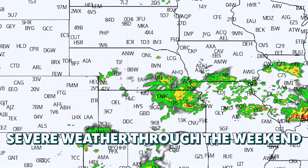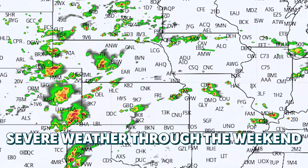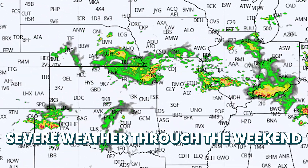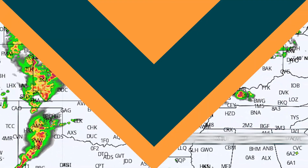An upper-level trough is going to be sweeping across the middle part of the country, causing severe weather today, tomorrow, and the next couple of days into early next week. We've got a little bit of an active pattern.